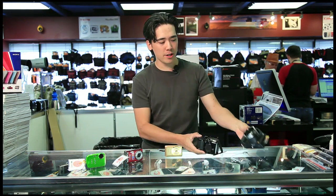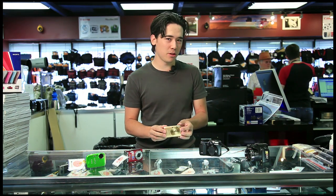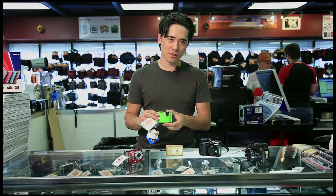Digital compact cameras have become a huge part of our business here at the store. Whether you're looking for something more advanced, maybe with manual control and a bigger zoom range, or if you're looking for something just nice and small, compact and stylish to take with you anywhere, we also carry underwater cameras which are perfect for the outdoor enthusiasts.